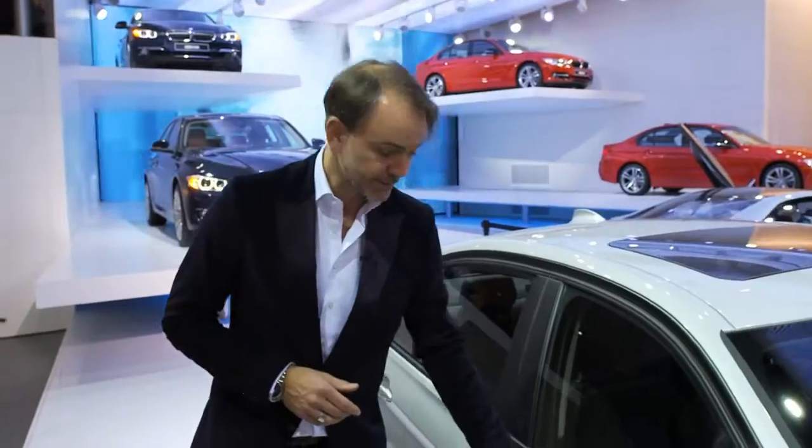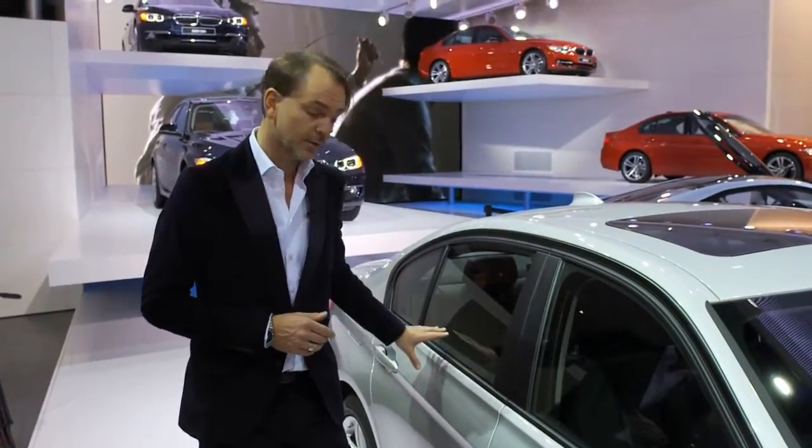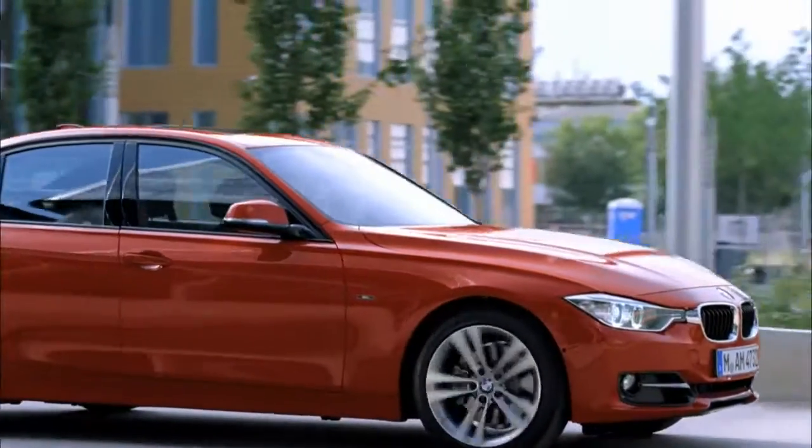The elegance I think comes across in the body side. There's only two lines that both go up towards the rear, that give the car more dynamic in side view, but also stretch the vehicle.